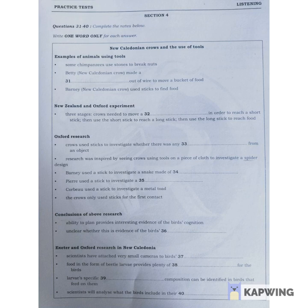You will hear a lecture about a species of bird called the New Caledonian crow. First, you have some time to look at questions 31 to 40.